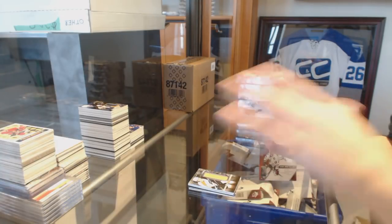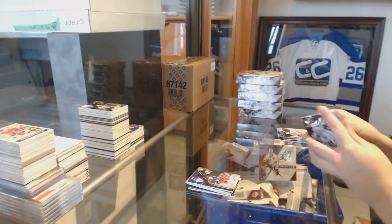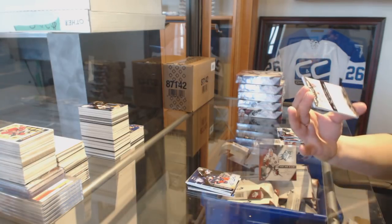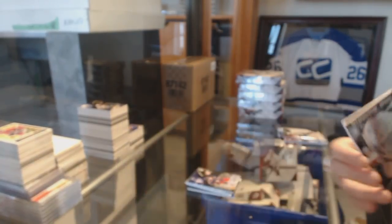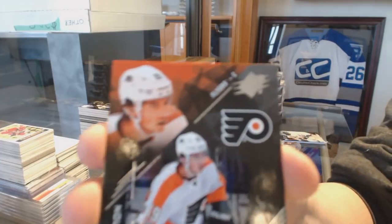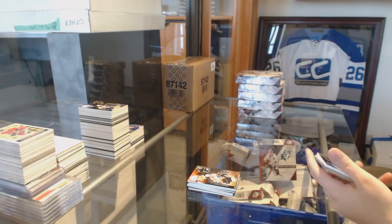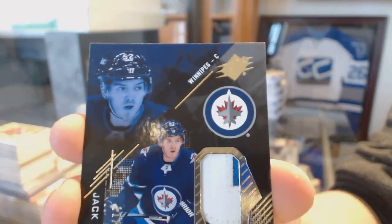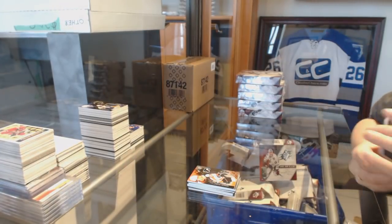We've got a Base auto numbered to 149 for the Columbus Blue Jackets, Alexander Wennberg. We've got a Shadow Box rookie numbered 298 for the Florida Panthers, Owen Tippett. A Nolan Patrick rookie numbered 299 for the Philadelphia Flyers. And a three-color rookie patch numbered to 25 for the Winnipeg Jets, Jack Roslovic.